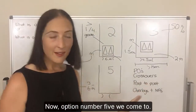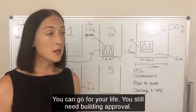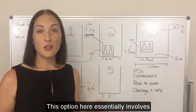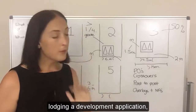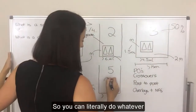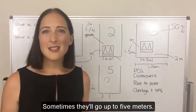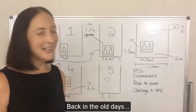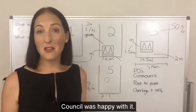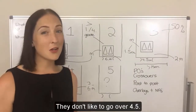Option five involves lodging a town planning development application to get council's approval for something not covered by the first four options. You can do whatever you like in terms of crossover widths, but generally council doesn't like to go over 4.5 meters — sometimes they'll go up to five meters. Under the old planning scheme it was common to seek approval for six meter wide crossovers and council was happy with it. These days they tend to be a lot tighter on those rules and don't like to go over 4.5 meters.